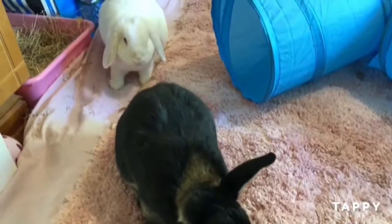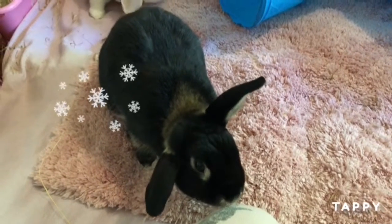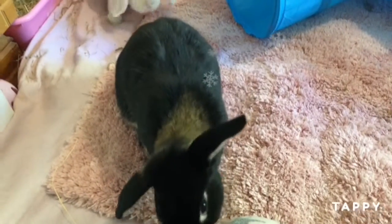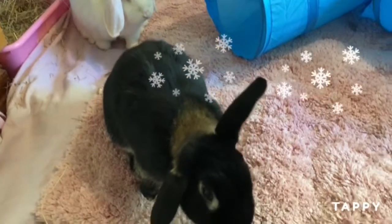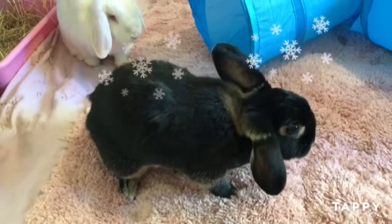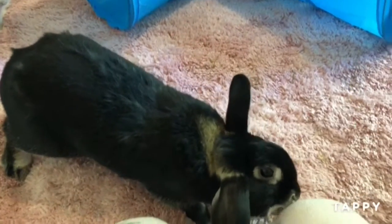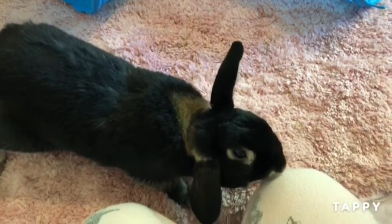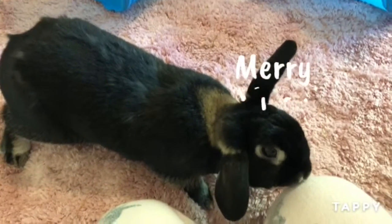Hi everyone, so today I thought I would just give you a little tour of the bunnies room and how I've decorated it for Christmas. I haven't done a ton - I don't like to go overboard with decorations - but I have put a few little bits and pieces around and put up a few extra fairy lights in the room as well, so I thought I would just give you a little look at that.